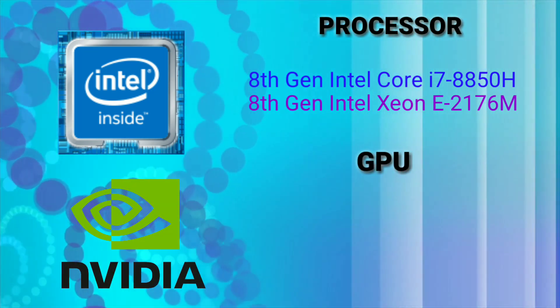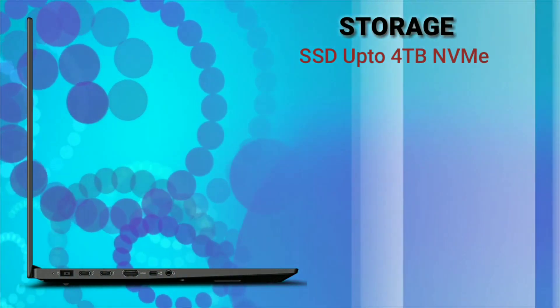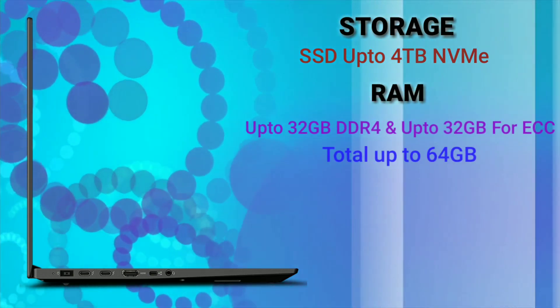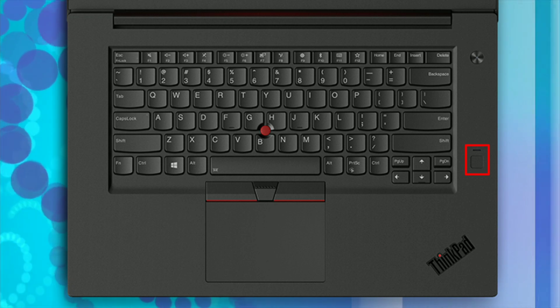The GPU used is Nvidia Quadro up to P2000. The laptop comes with different storage options which you can also customize according to your requirements. You can choose up to 4TB of storage and up to 64GB of DDR4 RAM. It also comes with a fingerprint reader and fast recognition with Windows Hello support.